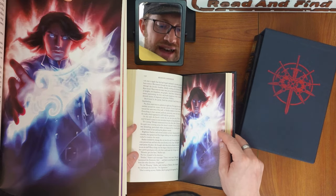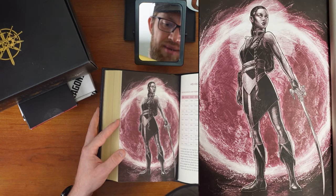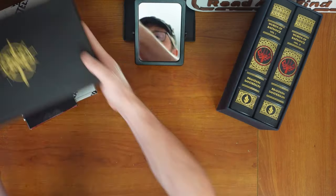Stretch forth thy hand. The fight above the plains. Jasnah. Else calling back — that's cool. Gorgeous. Let's see what else we got.